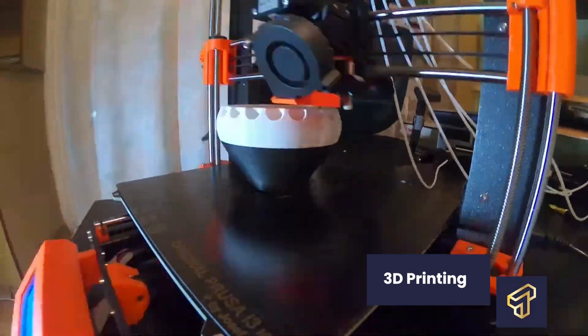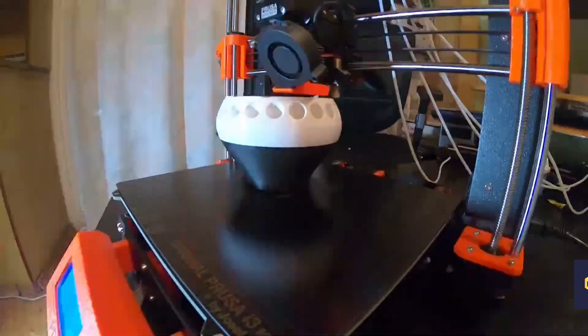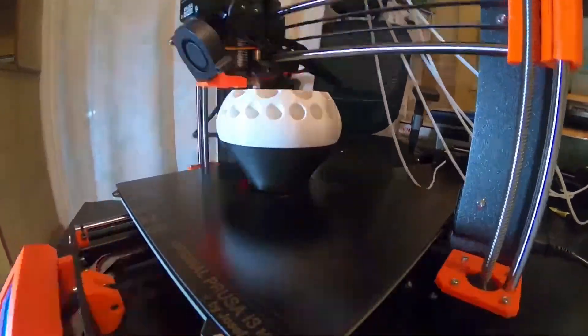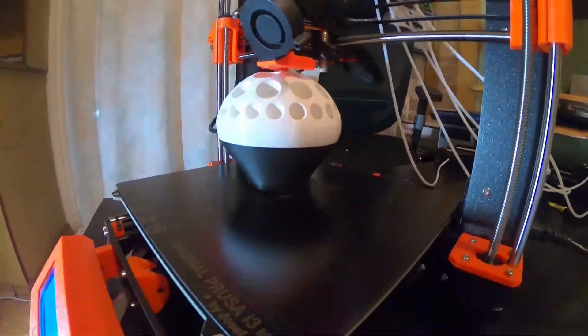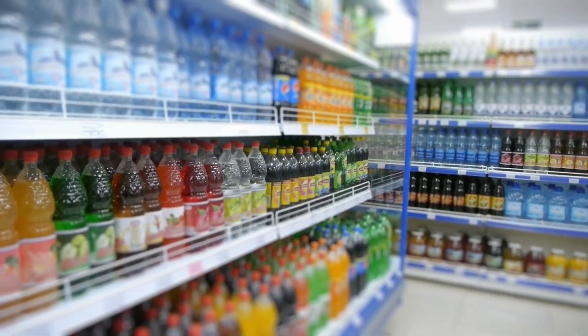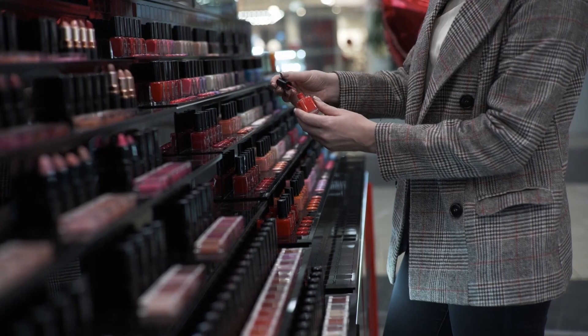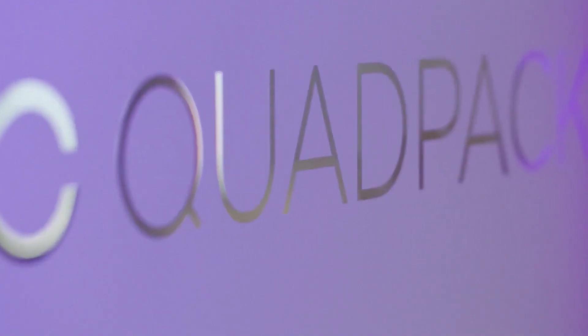3D printing, otherwise known as additive manufacturing, is a method of creating a three-dimensional object layer by layer using a computer-created design. It has revolutionized major industries from healthcare to manufacturing and even cosmetics, fast changing the way we make things. The cosmetic industry recently incorporated 3D technology to leverage additive manufacturing processes in enhancing its ability to create customized products, and the cosmetics and skincare sectors have begun to benefit from these advances.